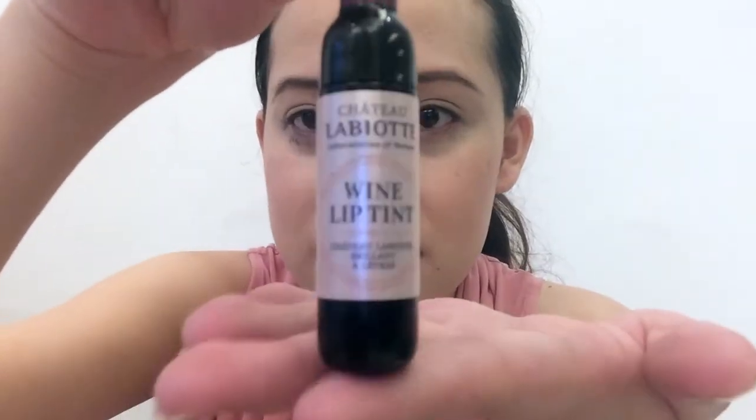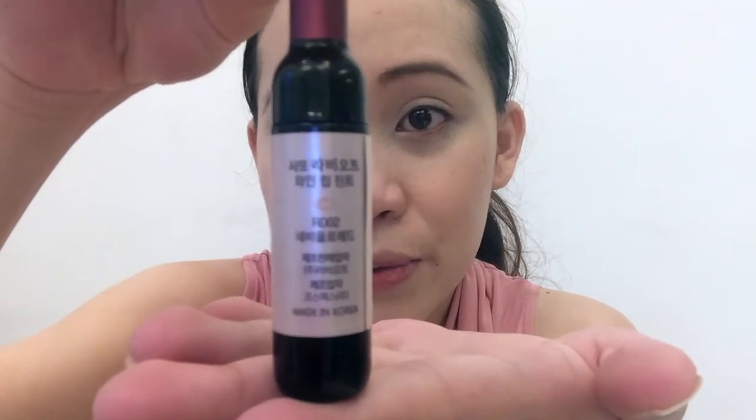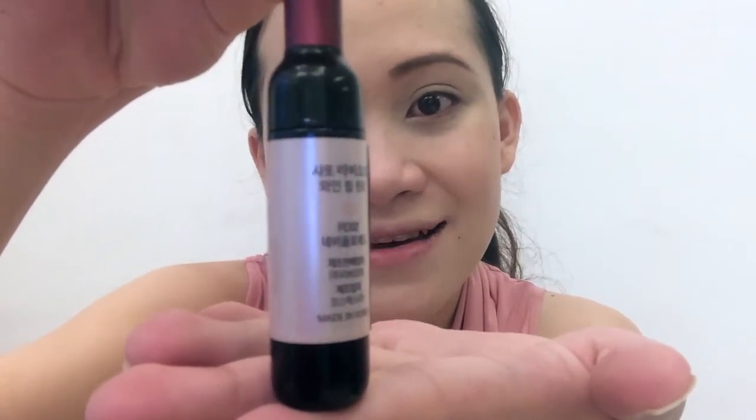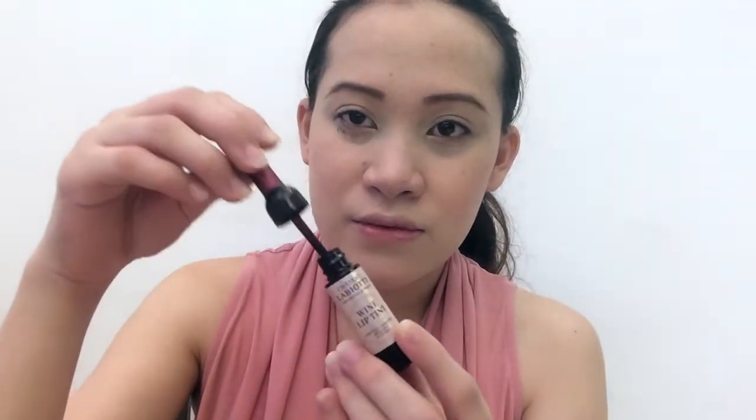I already knew what it looked like inside because I've been seeing it online, but it still tickled me pink when I opened the box and saw this little wine bottle — this miniature wine bottle. It looks like this. And all Korean characters at the back. So it twists open like so, just like that.